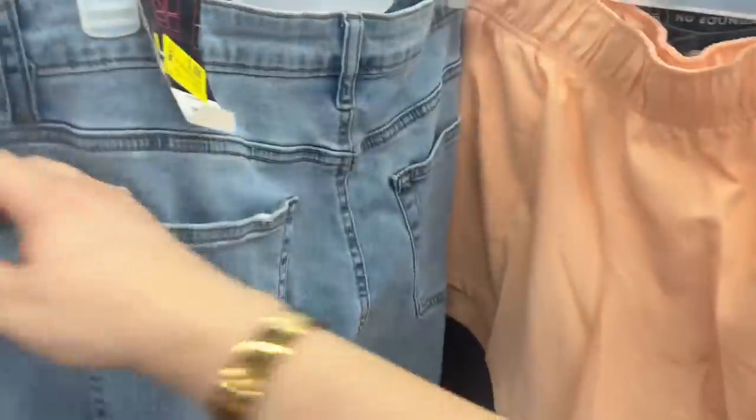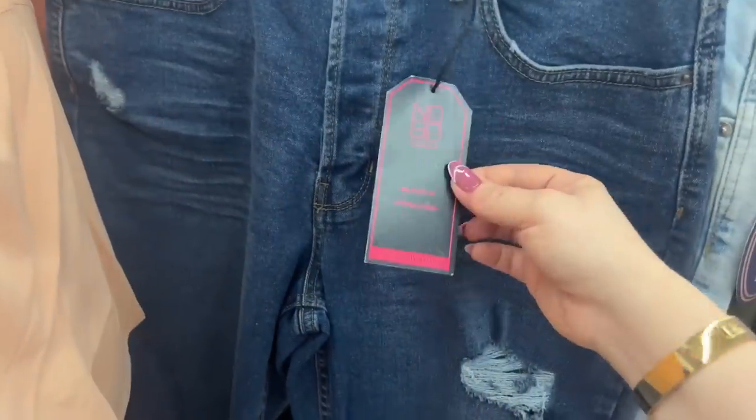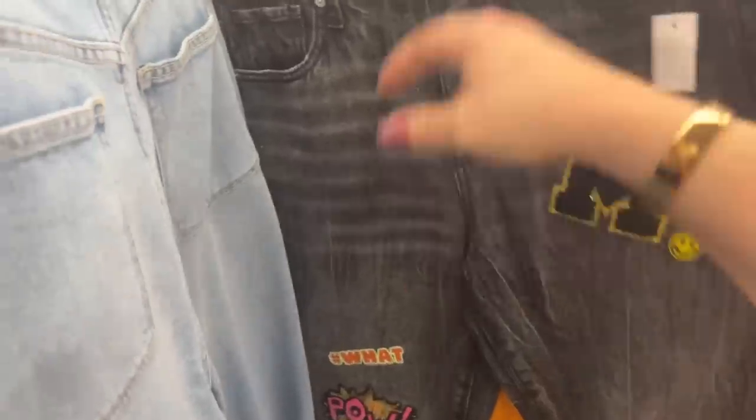These are ringing up for $5 — they were $8. I'm so excited to find those dollar shorts. Let's see what this is — super straight, these are going to be too big, they're $5. These ring up for $5, not $12. Let's keep looking.